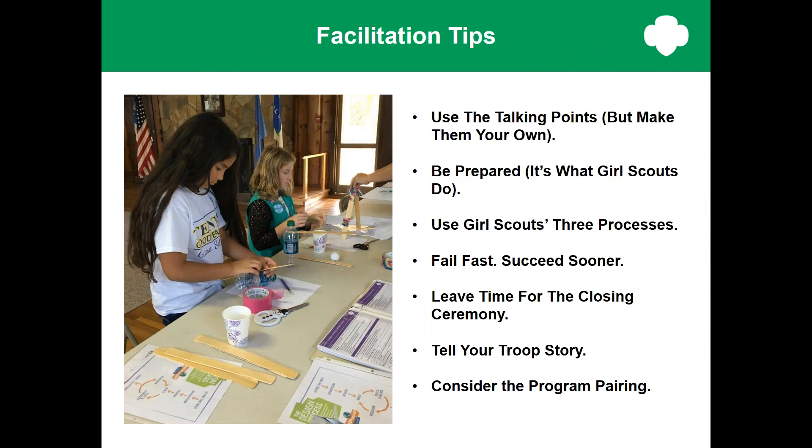Here are some facilitation tips. Use the talking points, but make them your own — some volunteers find it helpful to follow the script, others deliver the information in their own words, and either way is just fine. Be prepared — it's what Girl Scouts do. Each meeting includes a prepare ahead section that includes a materials list and what kind of setup is required. Read it in advance so you have enough time to gather supplies and enlist help if needed. Learning by doing and cooperative learning are built into this journey, and you'll also find specific keep-it-girl-led tips in the meeting plans to help you create a girl-led experience.